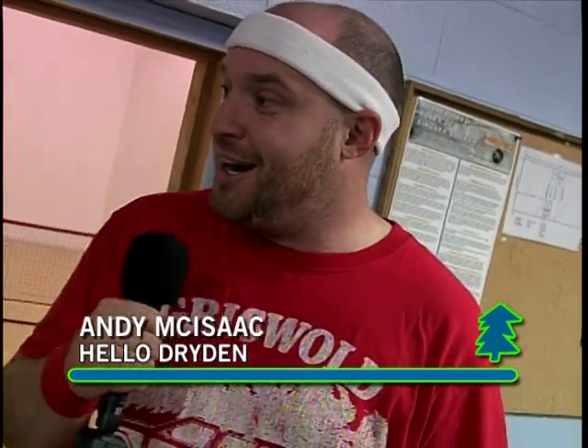There is Tennis Canada, there is Tennis Manitoba, there is the Ontario Association of Tennis. This is Brian Eschbach, Chairman of Tennis Dryden.